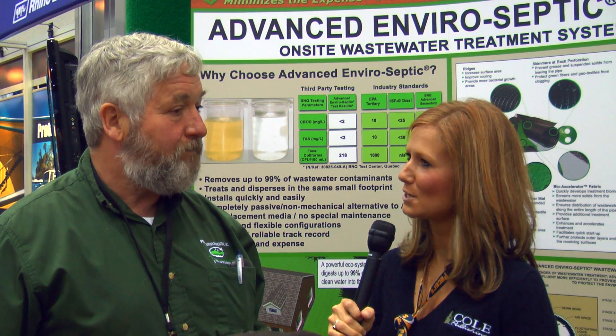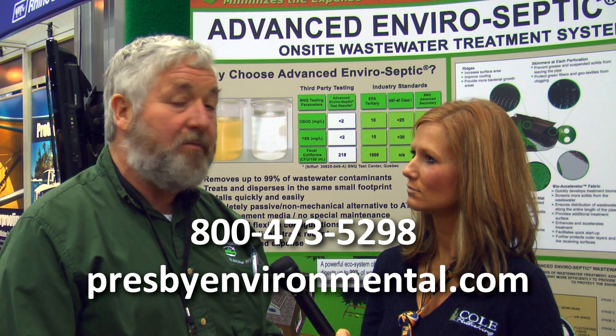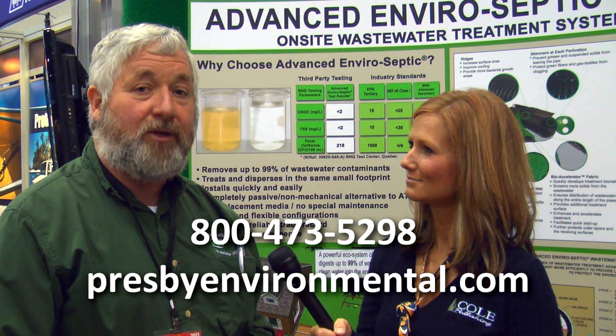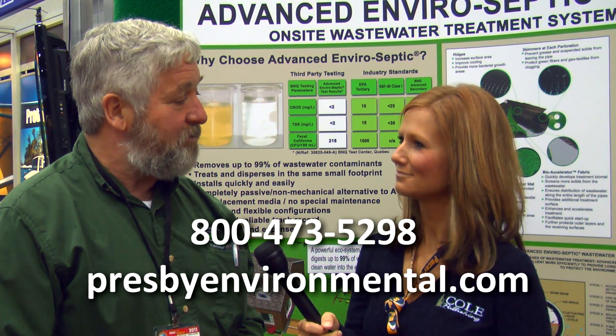It's a very passive, simple system. And where can people find more information about this? If they go to our website, which is presbyenvironmental — that's spelled P-R-E-S-B-Y — and then environmental.com. You'll find a lot of information about our company, and this is not the only thing that we supply to the septic system industry — there are several other items as well.